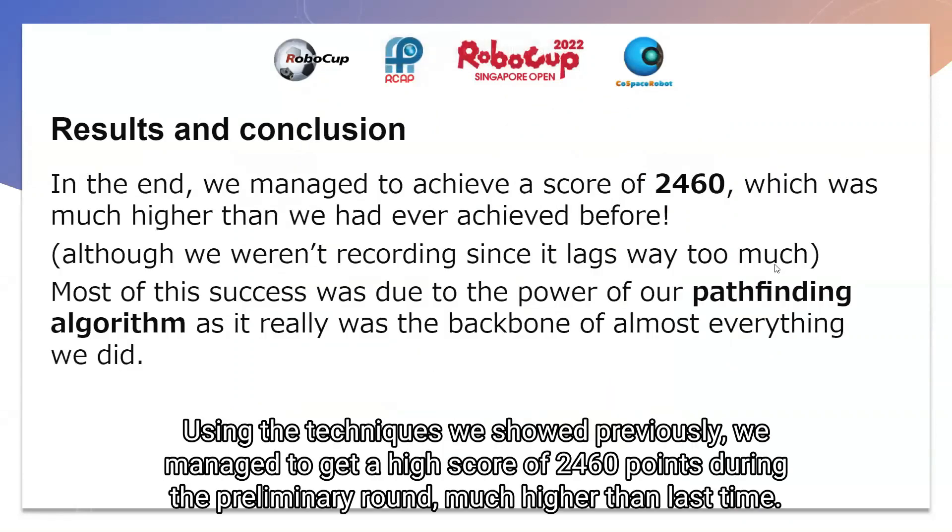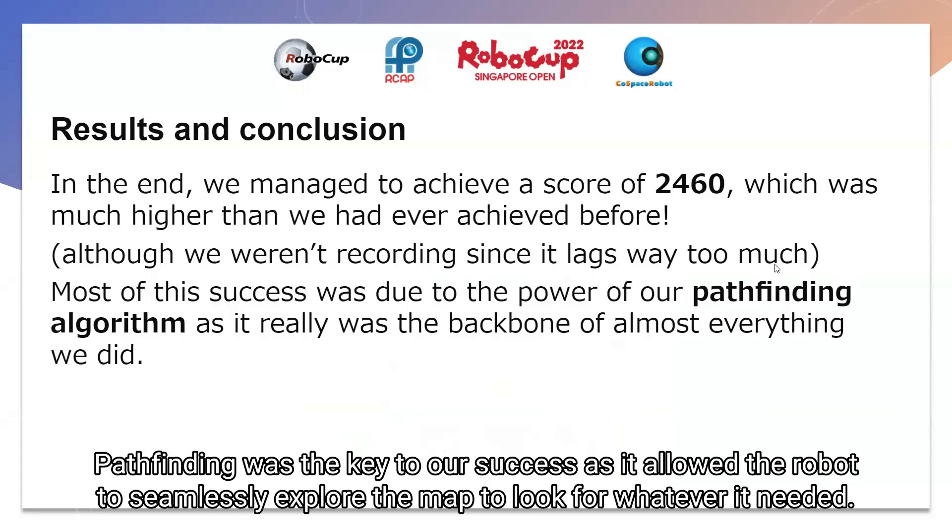Using the techniques that we showed off previously, we managed to get a high score of 2,460 points during the preliminary round, which was much higher than last time. Pathfinding was the key to our success, as it allowed the robot to seamlessly explore the map to look out for whatever it needed.